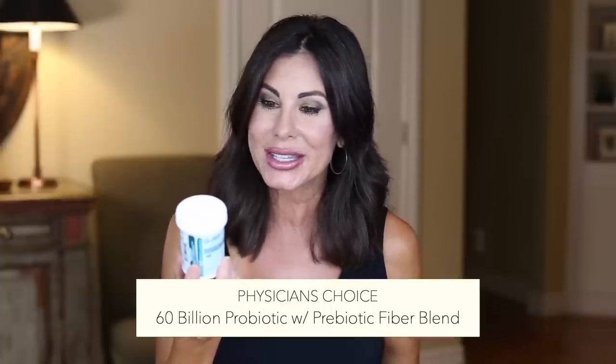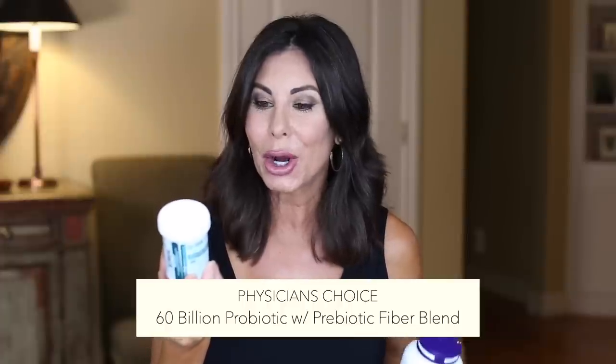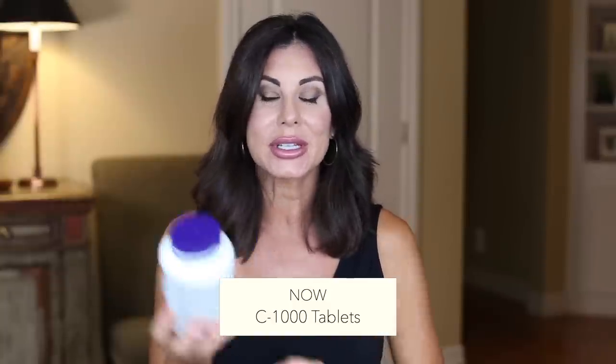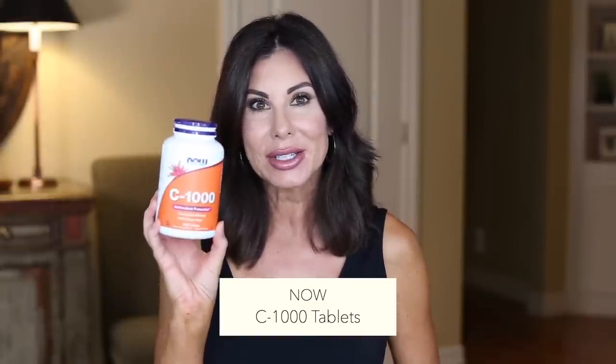Moving on to a couple of supplements — I always share these in my empties. I have the Physician's Choice 60 Billion Probiotic with Prebiotic Fiber Blend — always repurchasing these. And I already repurchased a C1000 Vitamin C supplement. Not too long ago I did share a supplement video and also a little tutorial of how I store my vitamins. I will be sure to put that video in the drop-down box below.